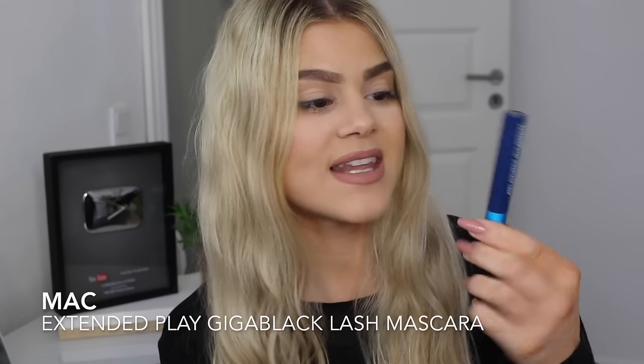I never use that one on my bottom lashes. For my bottom lashes I use my MAC Extended Play Giga Black Lash Mascara. It's my favorite for bottom lashes because everything smudges on me — my bottom lashes are a nightmare because they're so long, they touch my skin. So I need either a waterproof mascara or something that really lasts, and this one does. I don't know what they've put in it to make it last but it simply works. It's specially made for me and my bottom lashes. Those are my five favorite mascaras at the moment.